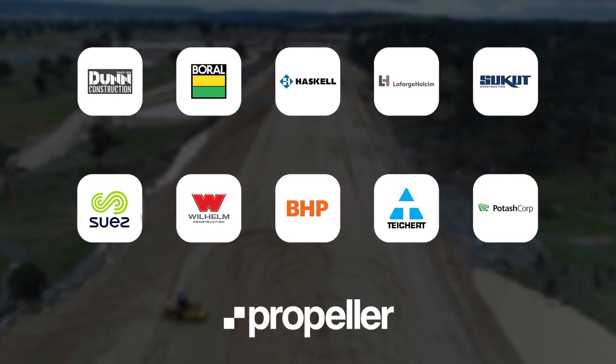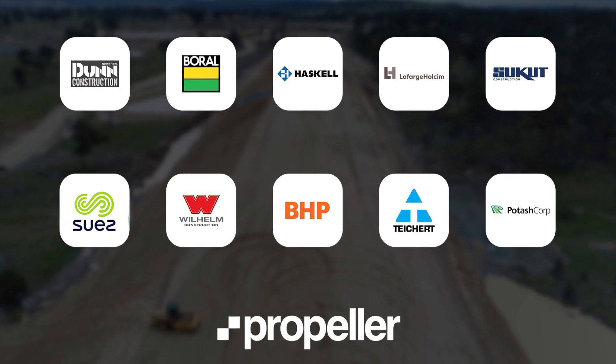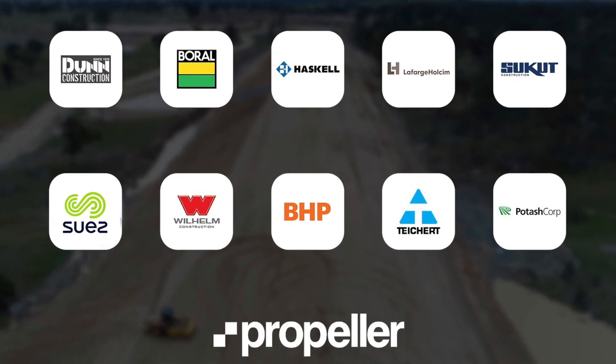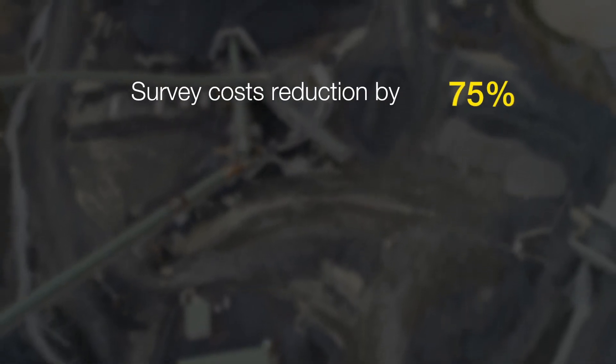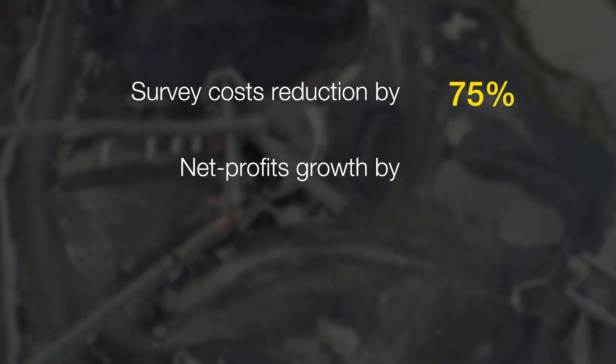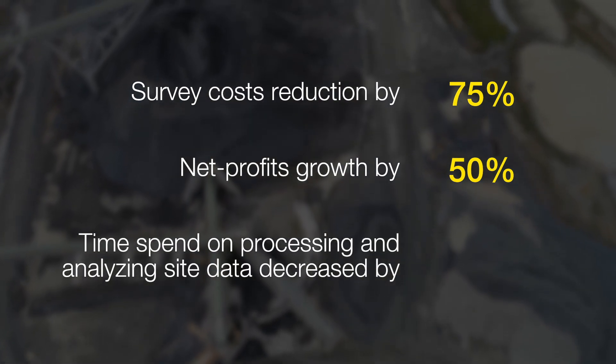The world's leading engineering, construction, and resources operations trust Propeller to deliver real-time site data that everyone can use. These companies are already seeing the payoffs, with survey costs reduced by 75%, net profits growth by 50%, and time spent on processing and analyzing site data decreased by 90%.